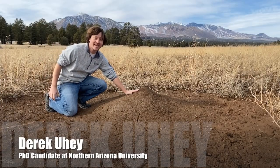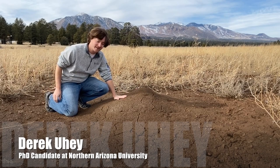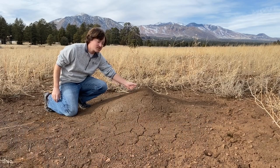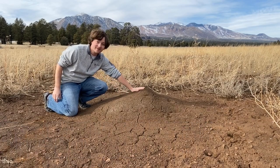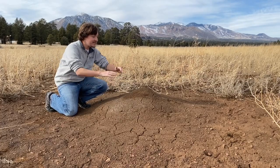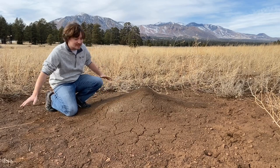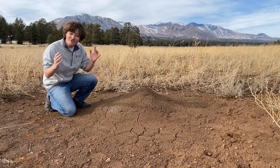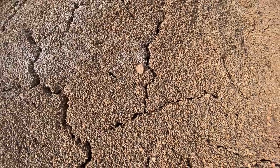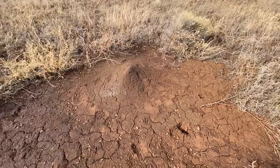This is a harvester ant nest. You can see they've spent quite a lot of effort to pile up thousands and thousands of pieces of gravel and soil into what we call their nest mound. They've also done a lot of effort to clear what we call the nest disk of any vegetation — this big cleared area. These can get over 10 meters in diameter.